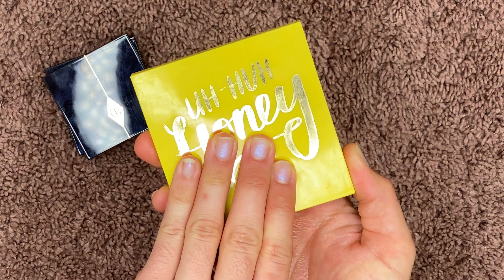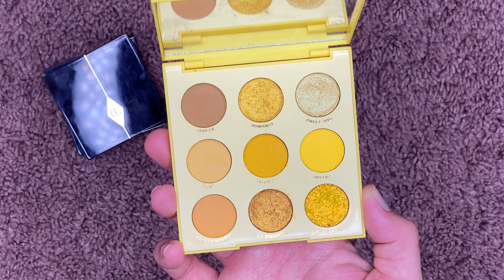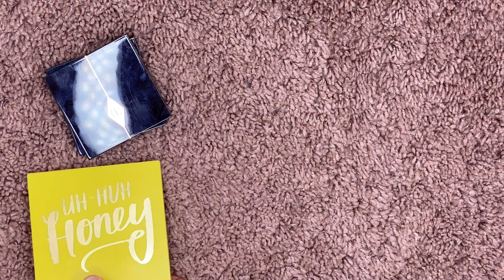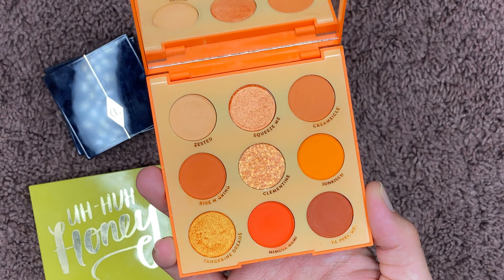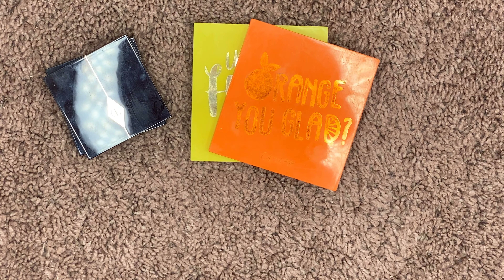I have the Honey palette from ColourPop. I saw it and thought 'oh my gosh, it is everything, I need it, give it to me' — but I've maybe worn it twice and both times I didn't really like the look, so I'm gonna give this to someone else. Another one from ColourPop is the Orange You Glad palette — monochromatic orange. I've maybe worn it once and just did not like how it looked on me. Both super cute but definitely not my cup of tea, so I'm passing them both on to a friend.